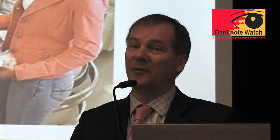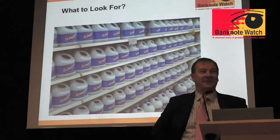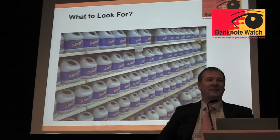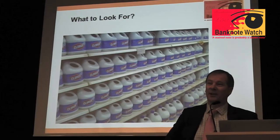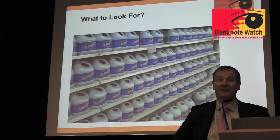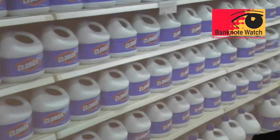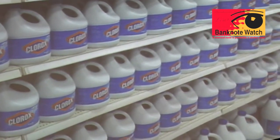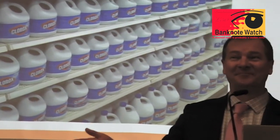If you went into somebody's home and you saw this - it's what you call a clue in the trade. Bleach is one of the chemicals that criminals use to try and wash the ink out of the notes, amongst other things. This is a common type of thing. So if you go into somebody's home and you see lots of bleach bottles around, definitely there's something going on - unless they're really clean people. That's one thing certainly to look for.